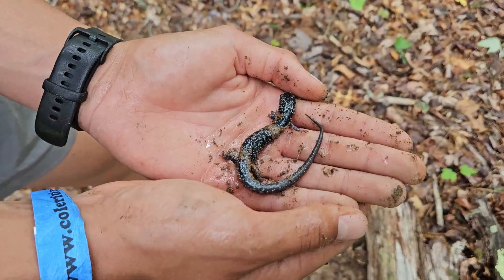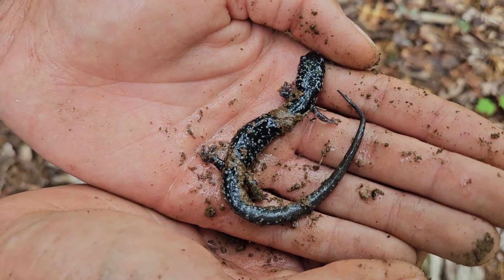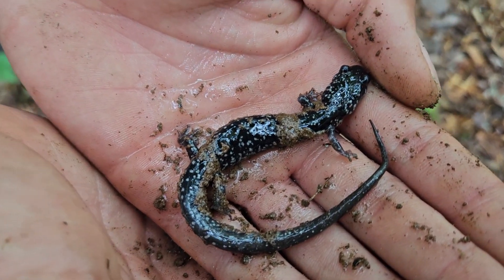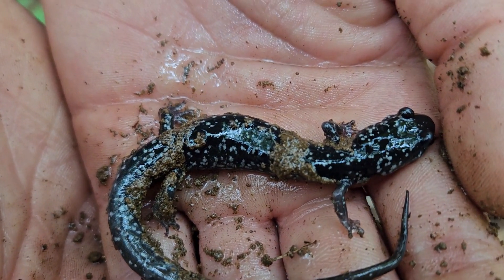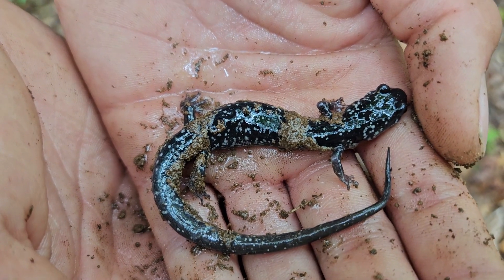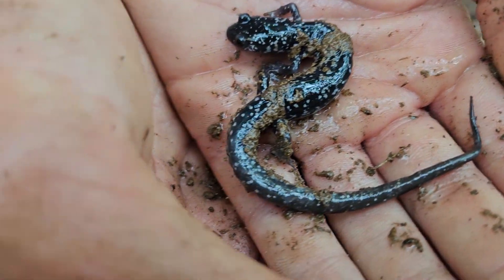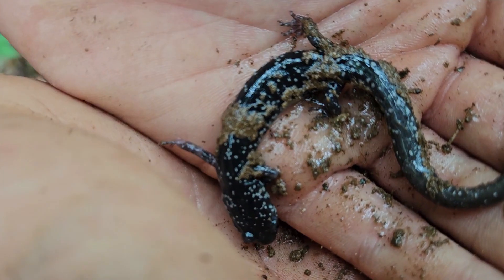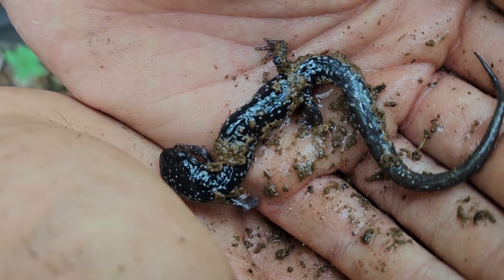Under this log, we picked up this beautiful slimy salamander — and that's actually its name, it's called a slimy salamander. I've got a couple episodes on them if you want to learn more. Again, we always spray our hands before we pick up a salamander, make sure our hands are moist and free of detergents. These slimy salamanders are just beautiful with that deep jet black color and the little stars all over them on the black background.